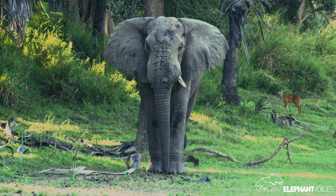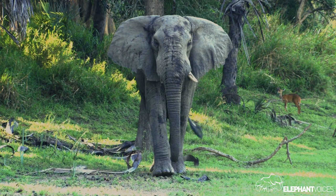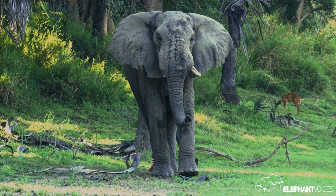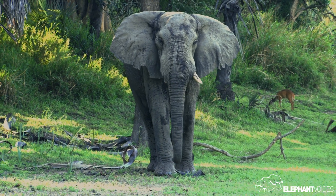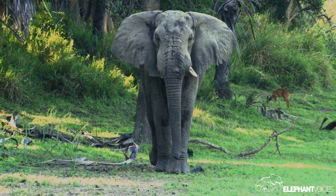It's got this fissure, it's deformed, and it belongs to a male elephant. And I thought immediately: I know who this tusk belongs to.